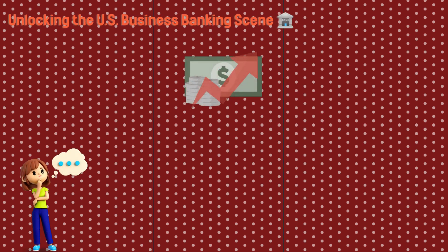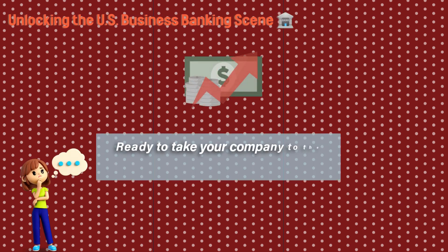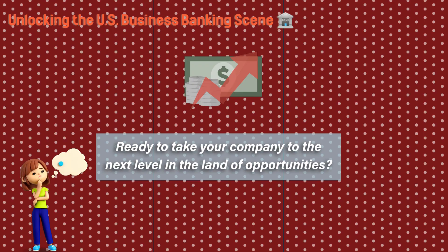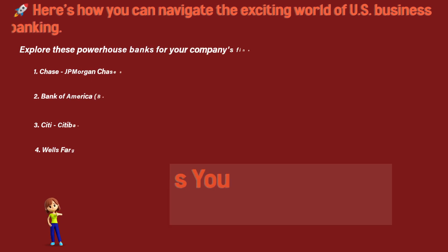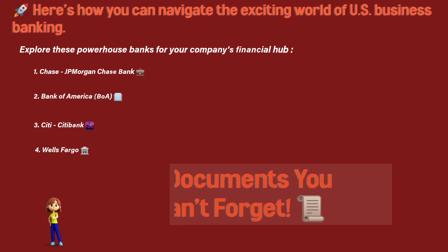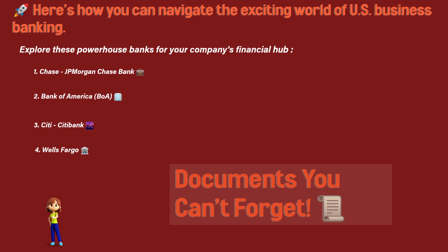Unlocking the U.S. business banking scene. Ready to take your company to the next level in the land of opportunities? Here's how you can navigate the exciting world of U.S. business banking. Explore these powerhouse banks for your company's financial hub.